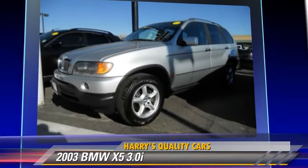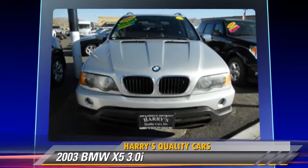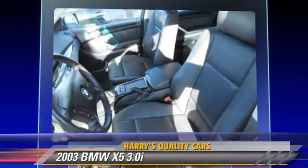Safety features include dual front airbags, traction control, and ABS. Comfort and convenience features include premium sound, memory seats, and leather seats.